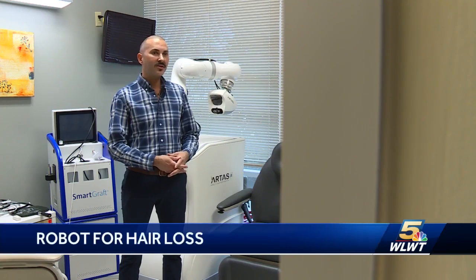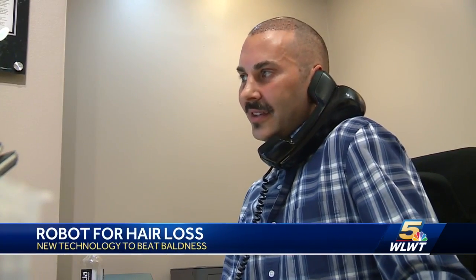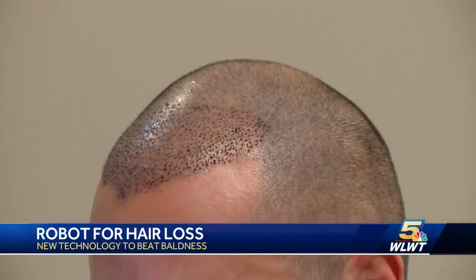If you are hair challenged, there's now a state-of-the-art robot helping you grow your confidence. Probably in his early 20s, Josh started thinning. For 42-year-old Josh Blalock, his hair game has always been an uphill battle.